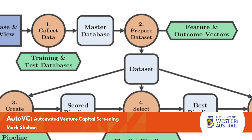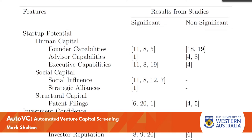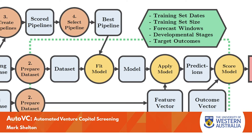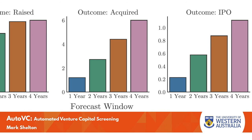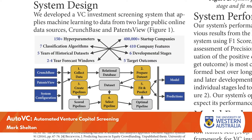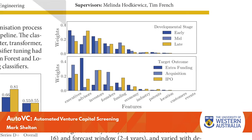AutoVC applies machine learning to 5 years of data from 400,000 American start-up companies, measuring up to 410 individual features. Testing used 2–4 year forecast windows, 6 developmental stages and 5 target outcomes. It is the largest, most comprehensive study of start-up performance in the literature, and produces better or similar results than previous attempts.